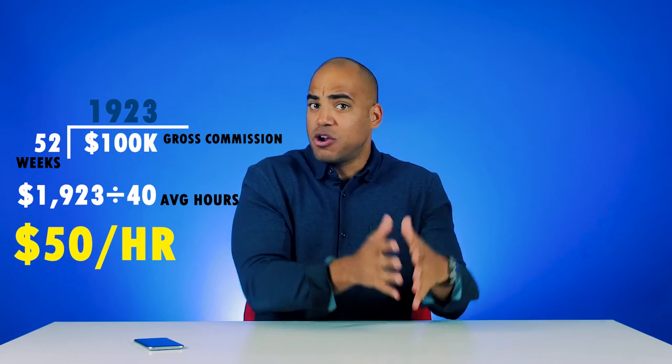Now that you know that number, that's your gross hourly rate. I know you have taxes and you have expenses, but that's your gross hourly rate. You guys should be making really big, data-driven decisions based upon that number.